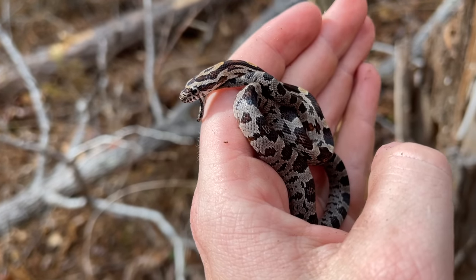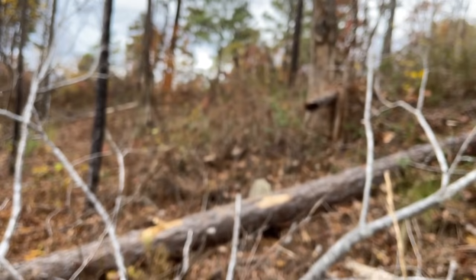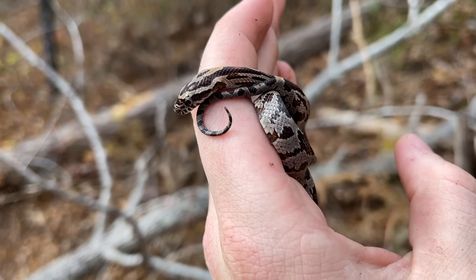It's getting to be about one or two in the afternoon at this point, which this time of year is about as warm and as nice as it's going to get. So I'm going to take some photos of this guy real quick and then we're going to get back to it.